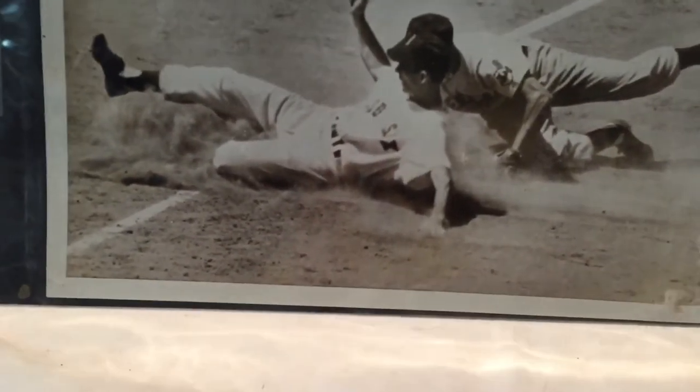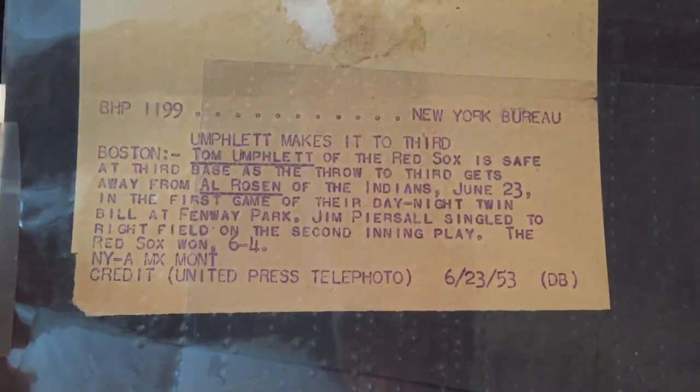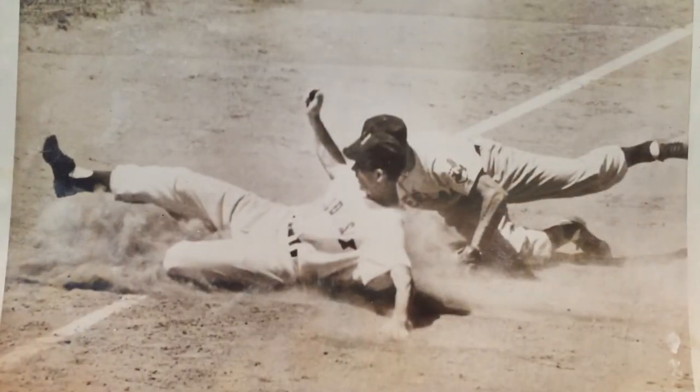What I really want to get into is photography. I bought a lot that came with several photos, and what I like about them is this particular type of photo comes with information attached on the back. The first one is Tom Humphlet and Al Rosen, June 23rd, 1953. I'm really liking it — it's a snapshot in time.